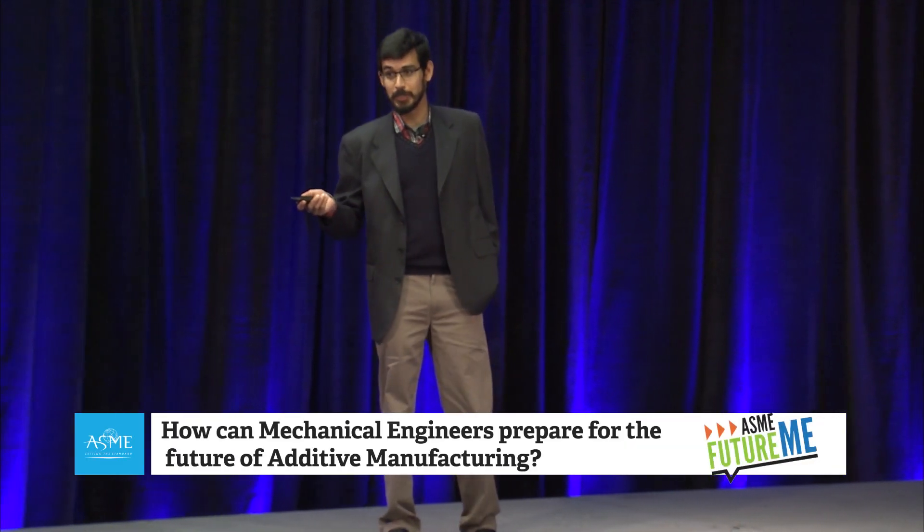How many of you have used additive manufacturing, or often called 3D printing? The GDP for metal AM is going to increase by 22% before 2020. In the last five years, the GDP for metal AM has actually tripled. When I got into metal AM 12, 13 years ago, there were only three FDA-approved metal AM parts. And as of this May, there are 300 FDA-approved metal AM parts.